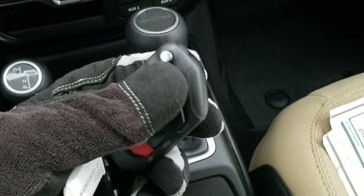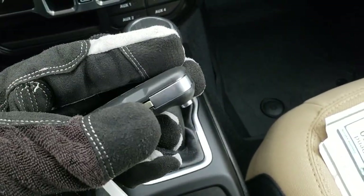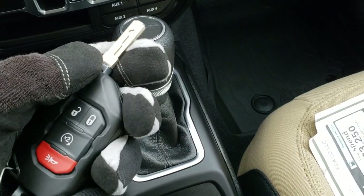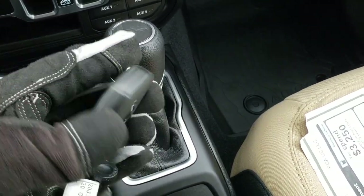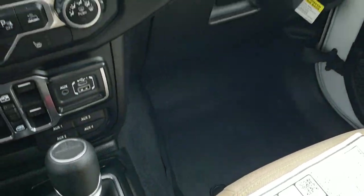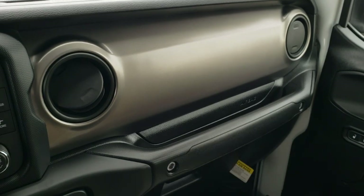There are four auxiliary upfitter switches that you can hook up any electrical power items to. 4x4 shifter on the floor. You get the Gladiator logo on the 8-speed automatic transmission shifter. Heavy-duty key fob here with remote start — it's a very chunky, heavy key fob. You get the switchblade-style key, and you'll never mistake which key fob you have in your pocket.